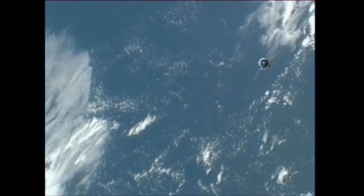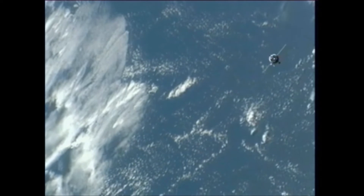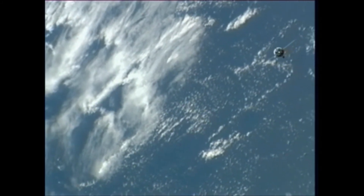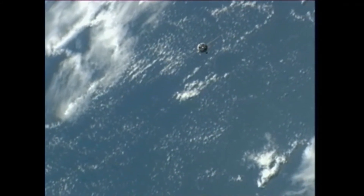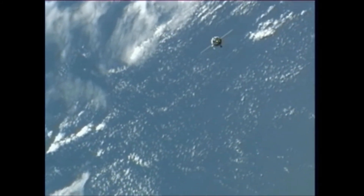Our first view from cameras on the International Space Station of the Soyuz as it continues what so far has been a flawless approach for docking to the Poisk module. The two spacecraft traveling 254 statute miles just off the northeast coast of South America, moving from southwest to northeast in an orbit inclined 51.6 degrees to either side of the equator.